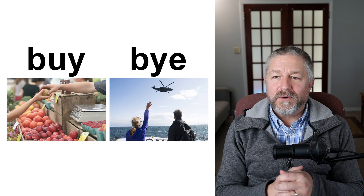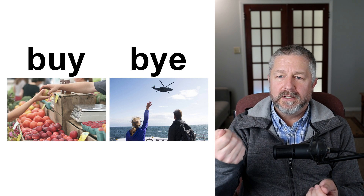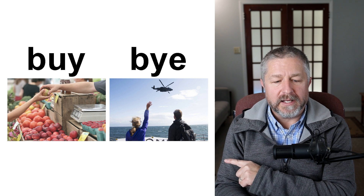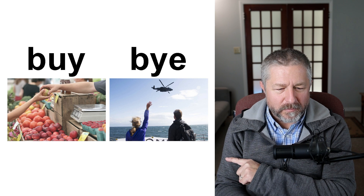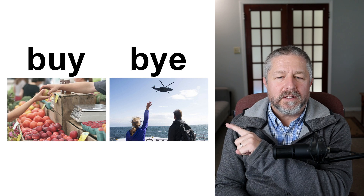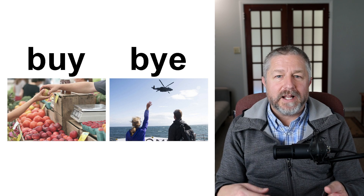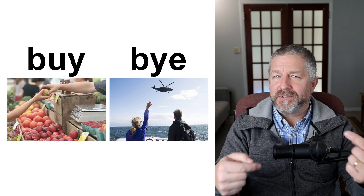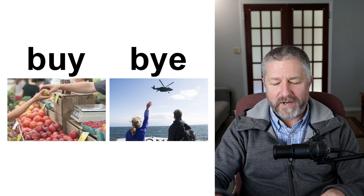Buy and bye. When you go to the store, you go because you need to buy something — you give someone money for what they are selling. In the far picture, the person is going to buy an apple. This person in the closer picture is waving bye. When you say bye to someone, it means they are leaving and you want to say goodbye. It's the opposite of hi — hi is what you say when you see someone, bye is what you say when they leave. Buy and bye.